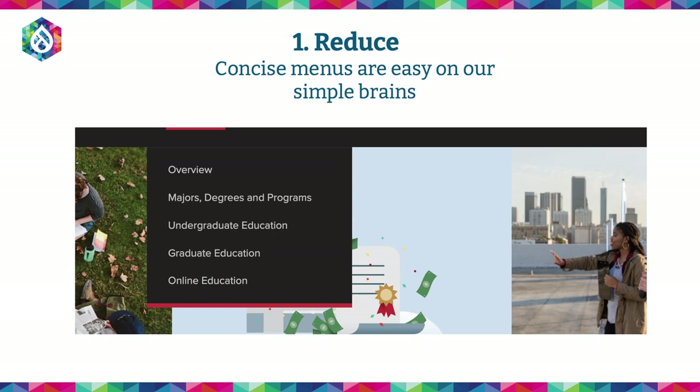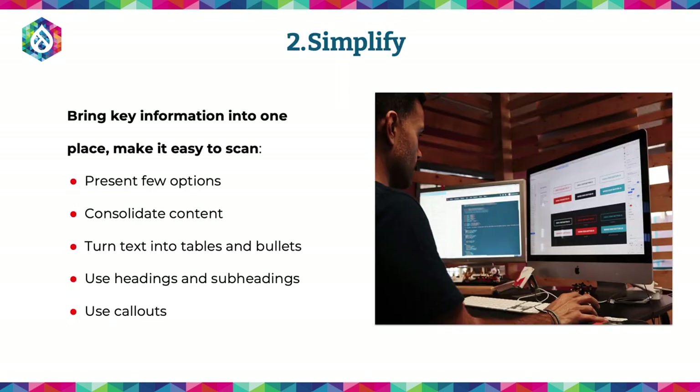That's reduction. None of these things require deep knowledge of the subject area — they require you to take a common sense approach to your content, look at it objectively, maybe even have a friend or coworker who doesn't know the page that well look at it, and start to think about ways you can bring it down into a manageable amount. The second one, which is related, is simplification. Bringing all the key information people need into one place, making it very easy to scan. Fewer options, consolidating content, turning text into a table, turning content into bullets, using callouts — a little bit of color background for something more important that you want to highlight.